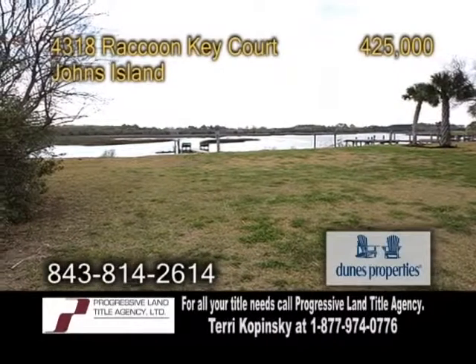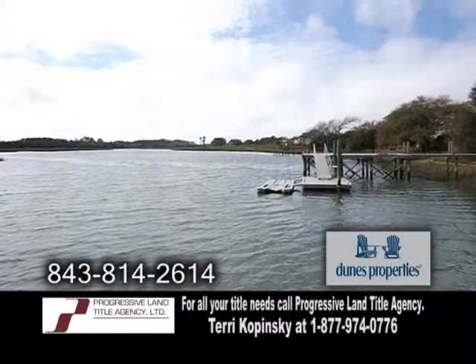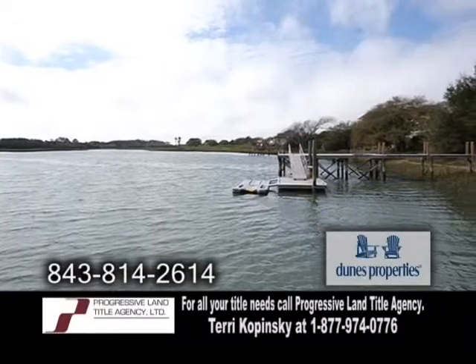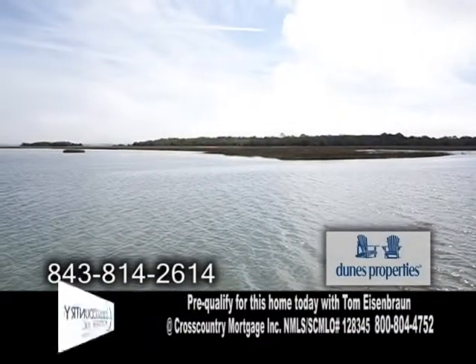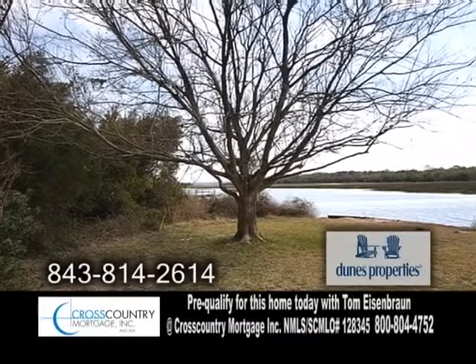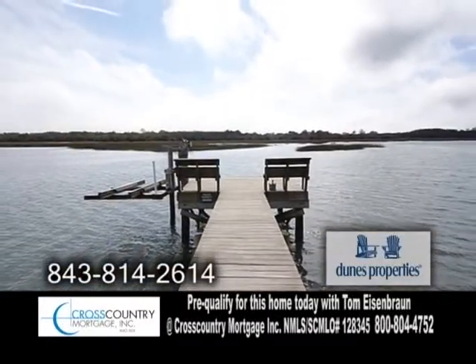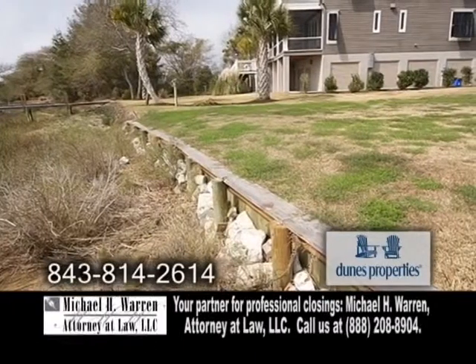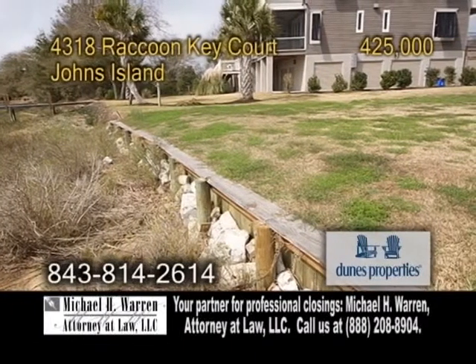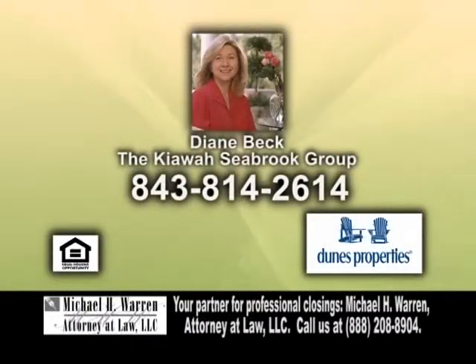Ideal waterfront property on Johns Island — build your dream home and enjoy a peaceful 180-degree water view on this piece of land. The cleared lot contains two lovely shaded trees. The owner will have access to a crabbing dock, a clubhouse, tennis, golf, and pool. This is a short drive to Freshfield Shopping Village and more. Contact Diane Beck for more information.